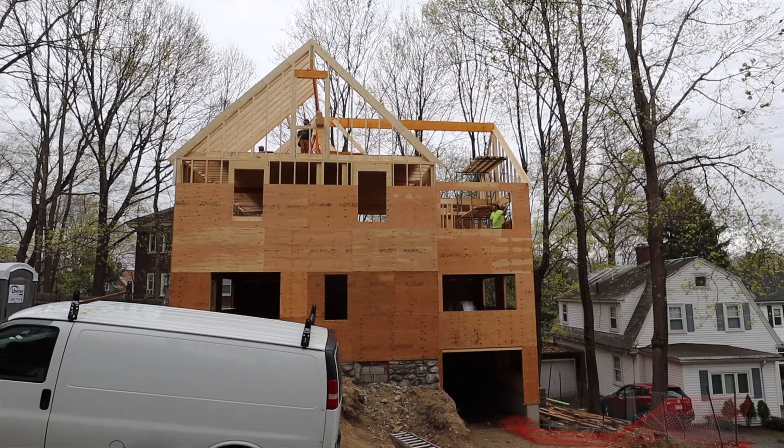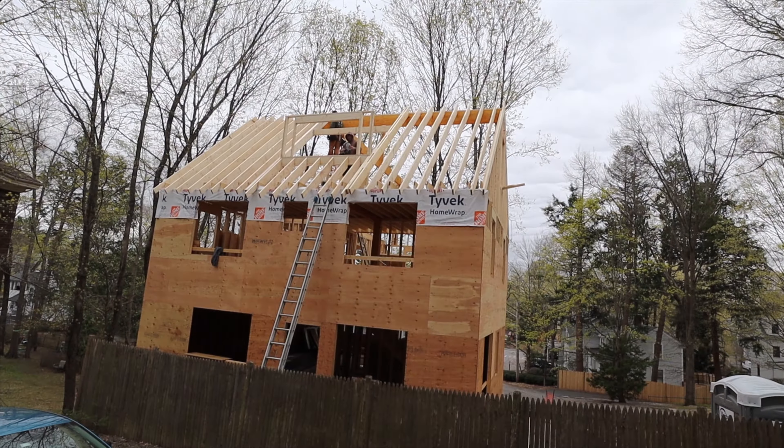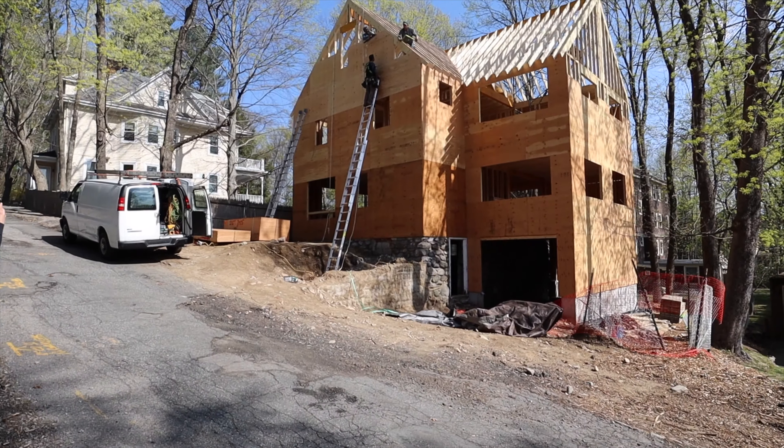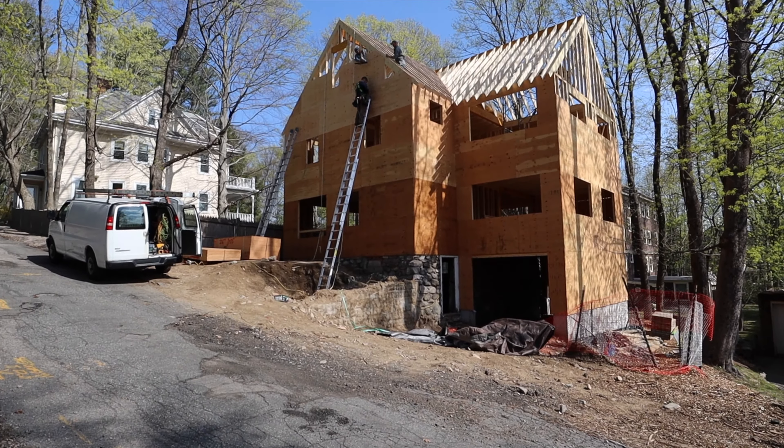It's been a busy couple of weeks on the site. We finished exterior framing, put the roof on, and got windows and window trimmers in. We're now waiting to start utility work and some exterior siding.